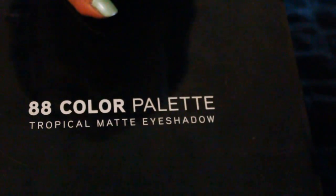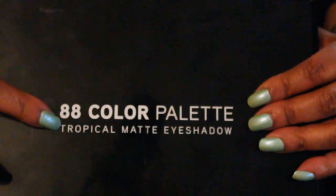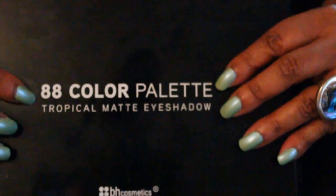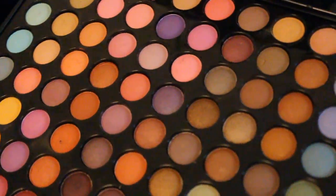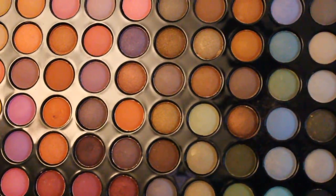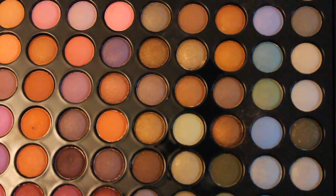And speaking of tropical, this one is from BH Cosmetics and there are 88 colors in there. It's called Tropical Matte Eyeshadows. Really good price for some colorful eyeshadows you might not want to spend a lot of money on. These are really, really pretty — a variety of blue, brown, pink, and some green.